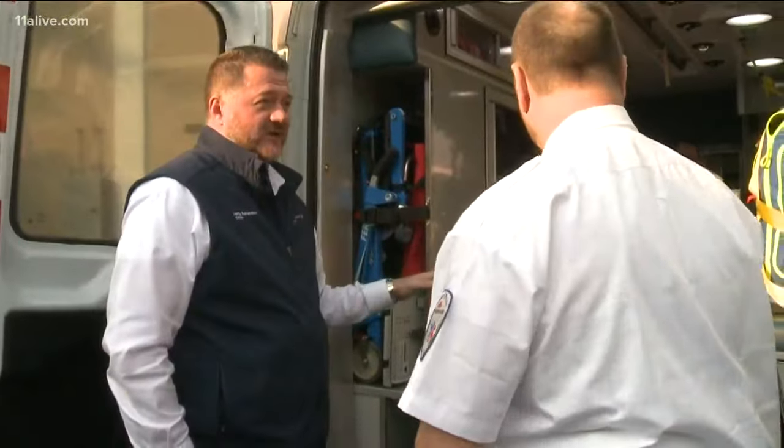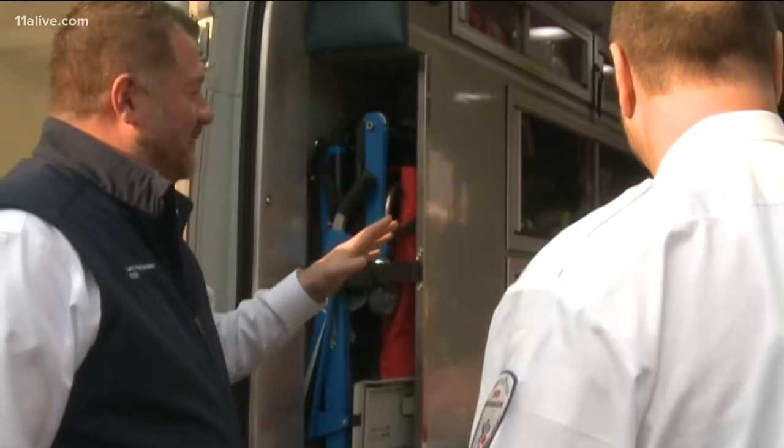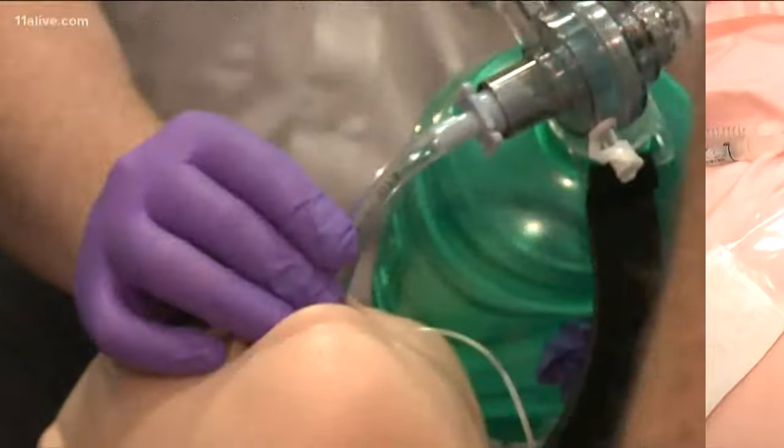We're going to simulate somewhat of a cardiac arrest. He's going to point you in directions on how to do things — you'll kind of see how chaotic it can get. Typically on a cardiac arrest you're going to have somebody doing compressions, somebody to get an IV, and somebody's always going to be on airway. When they're not breathing, we're going to breathe for them.